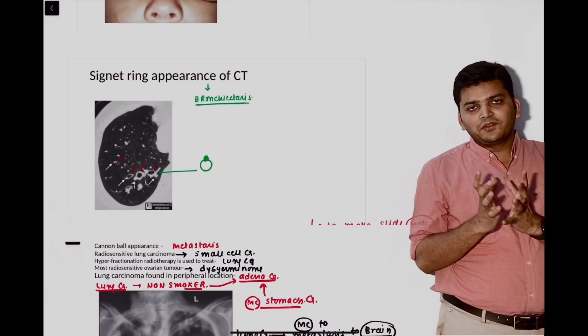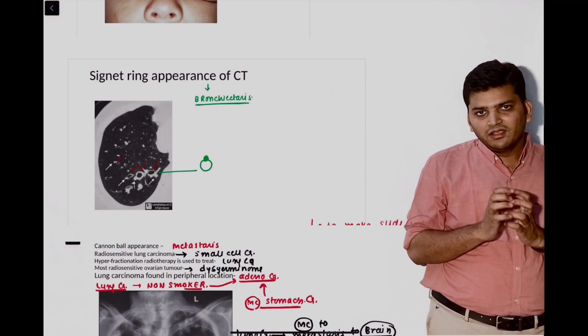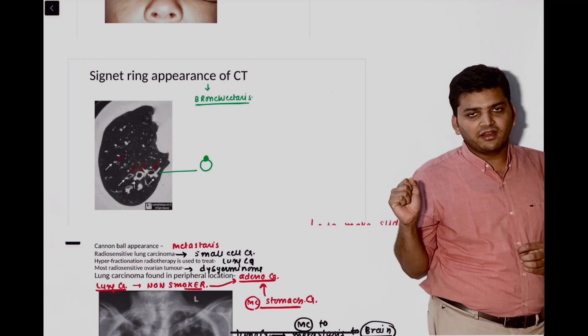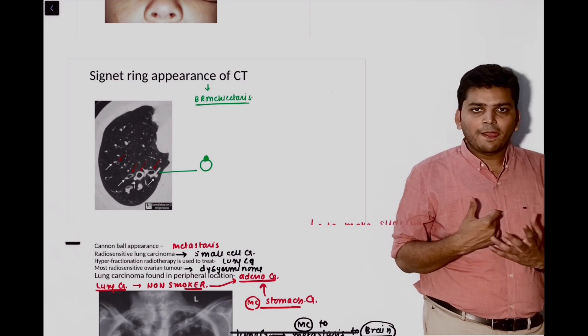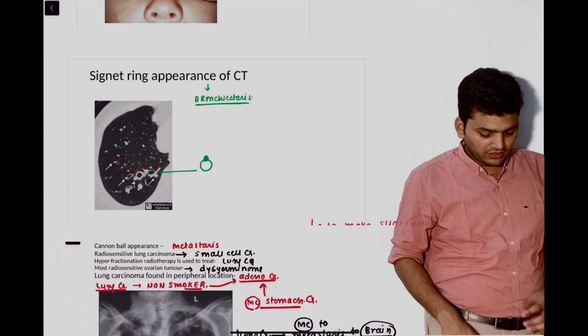Then there was a question from bronchiectasis. Some are saying they gave the CT scan, some are saying X-ray. We have discussed the signet ring appearance and tram-track appearance on CT scan — that is the copious sputum the patient will have — and that is suggestive of bronchiectasis.